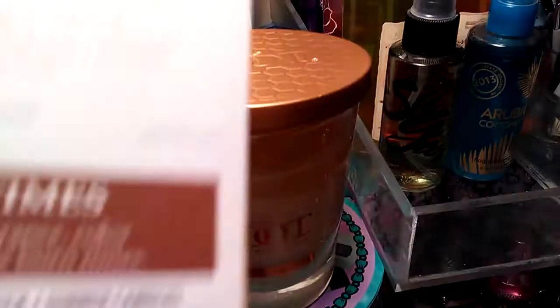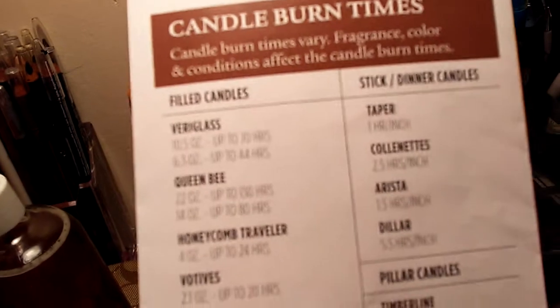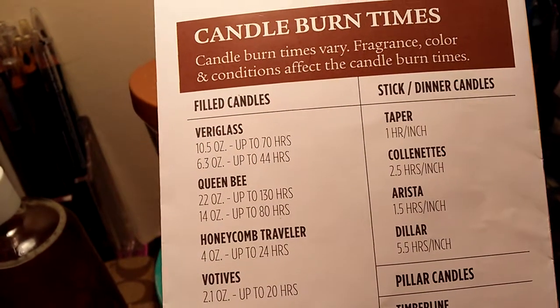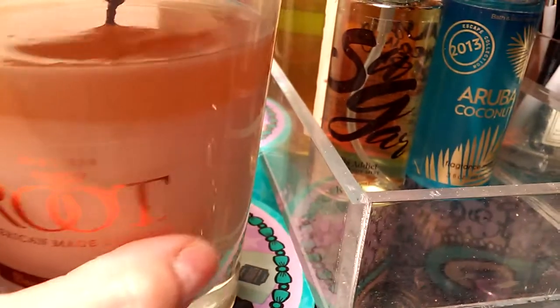It says the very glass burns up to 70 hours — that's the 10.5 ounce — and then the 6.3 ounce is 44 hours.